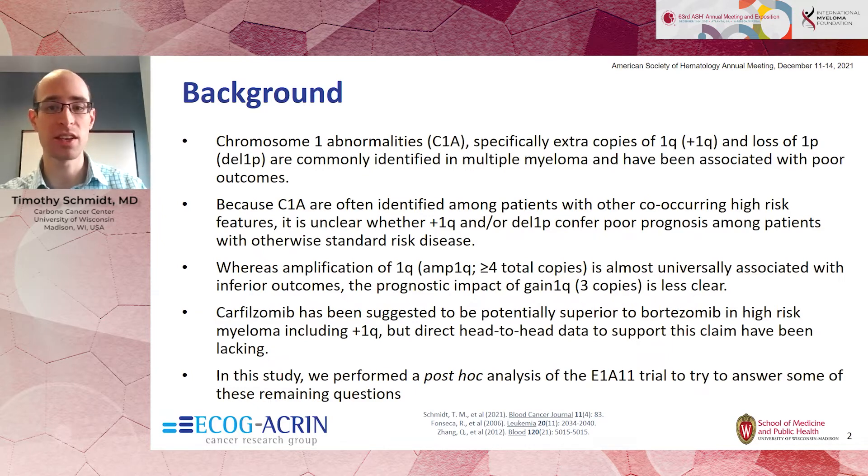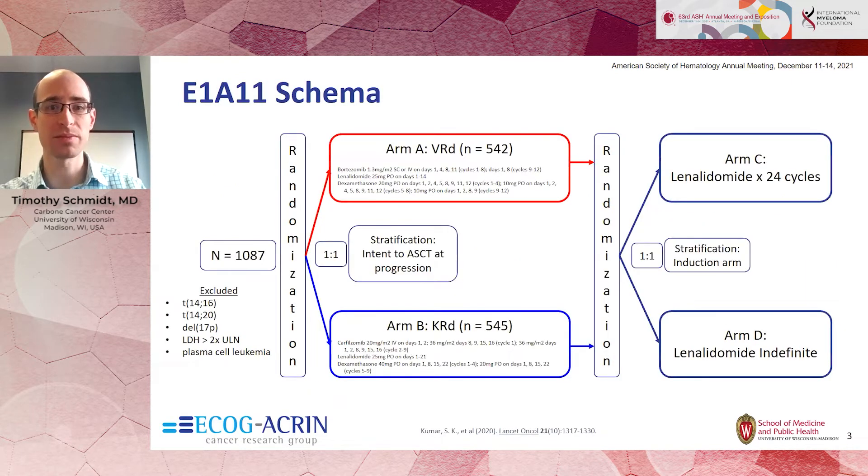We took a look at the Endurance trial, which was uniquely suited to answer this question. The Endurance trial, or E1A11, was a large randomized controlled trial that primarily evaluated patients with otherwise standard-risk myeloma. There were no other high-risk cytogenetic abnormalities, with the exception of translocation 4;14, included in this study.